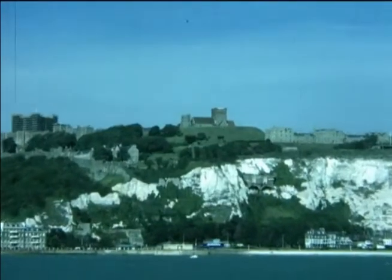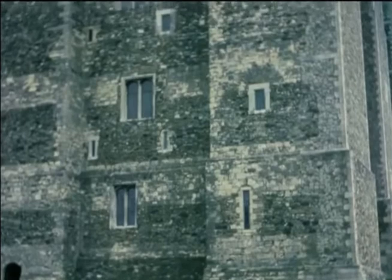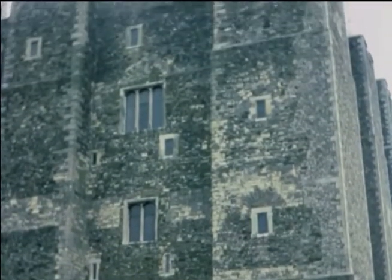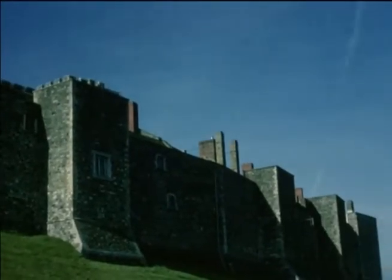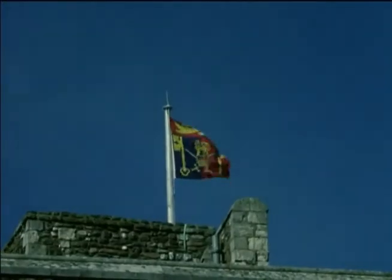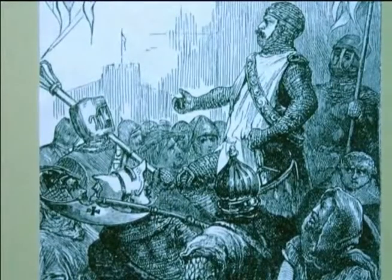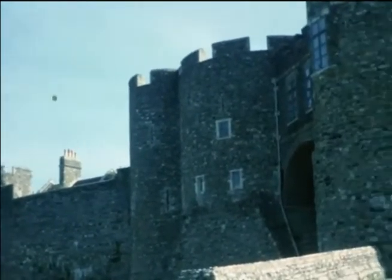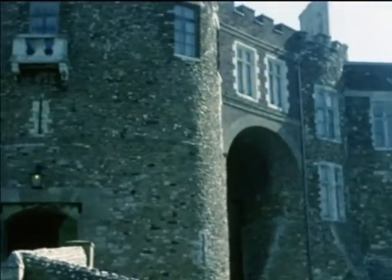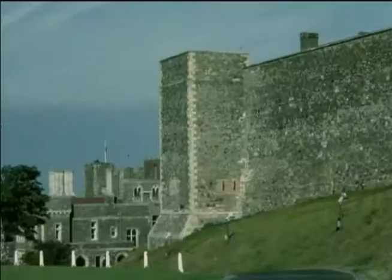Of all the fortifications started by the Normans, Dover Castle must rank as the most important. Although the great keep, built by Henry II, swept away the original Norman works. Henry II also built the inner curtain wall and fourteen towers to protect the keep. In the next century, Hubert de Burgh, constable of Dover Castle and Earl of Kent, further strengthened the defences by building an outer curtain wall and resighting the main gate. Known ever since as the Constable's Gate, it looks much as he left it in 1220. Dover Castle could now well be described as the key and bolt of the whole kingdom.